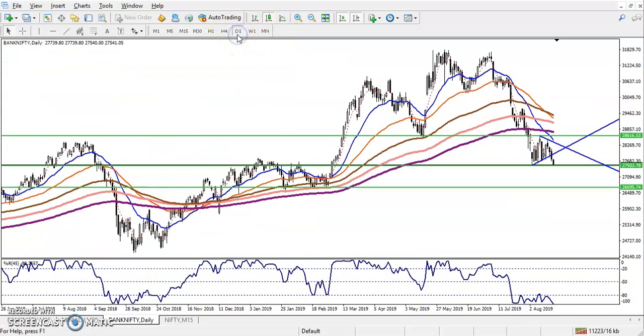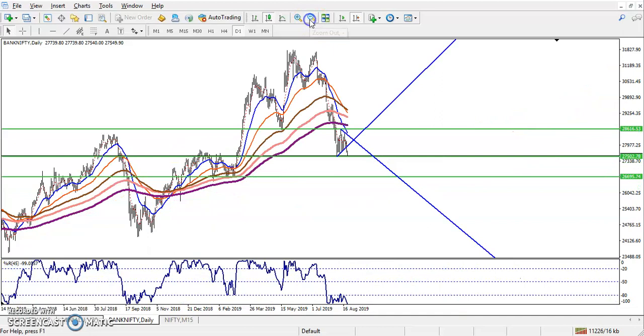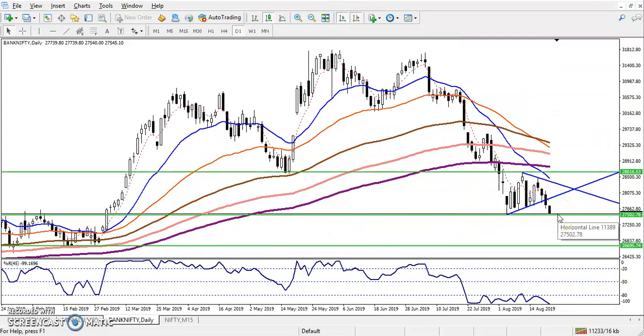Let me check the daily chart. On the daily chart we can see some support levels there. The price is running in this area where we have seen some resistance, some support, and resistance. And here we have a strong supporting zone. The rule is: above the supporting zone we are never going to take a sell. The price is right now above this supporting zone.